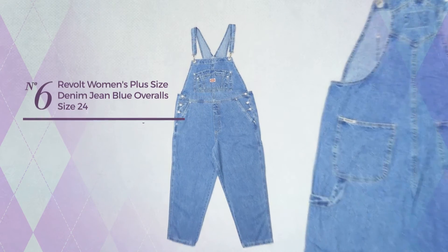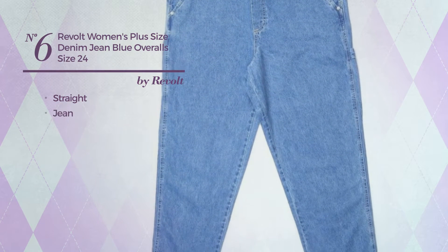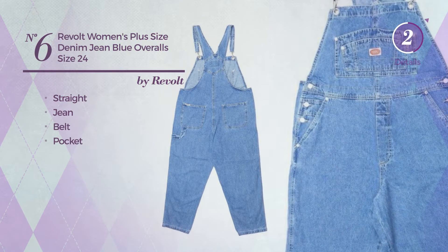Number six: a straight overall featuring a classic look, made of sturdy jean. This overall includes a belt and pocket, available only in this color.